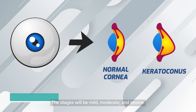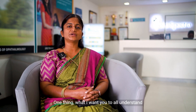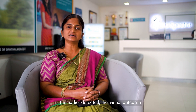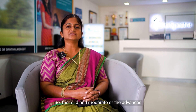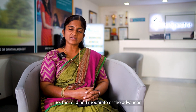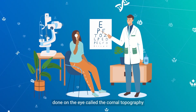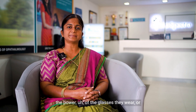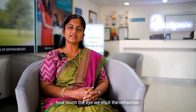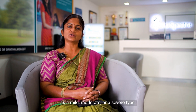Keratoconus stages will be mild, moderate, and severe. The earlier it is detected, the better the visual outcome will be for the patient. The mild, moderate, or advanced types are differentiated based on certain tests called corneal topography, the vision, and their refractive error — essentially the power of the glasses they wear. Based on that, we categorize them as mild, moderate, or severe.